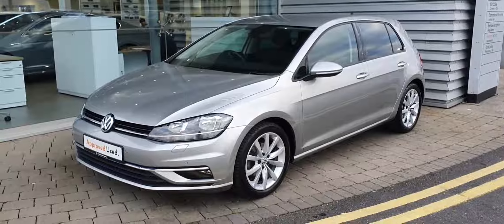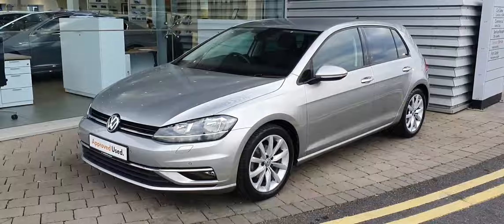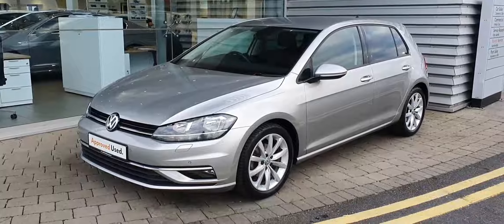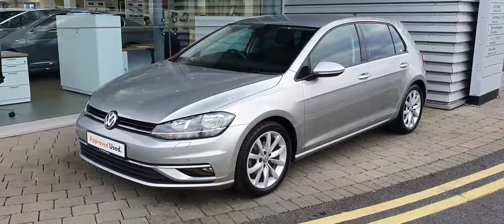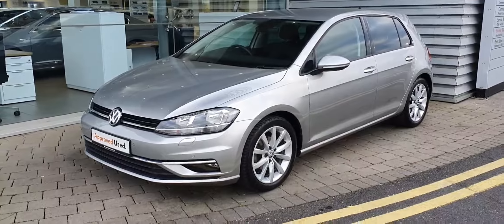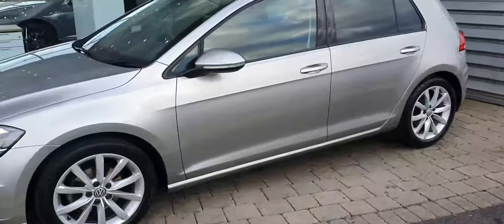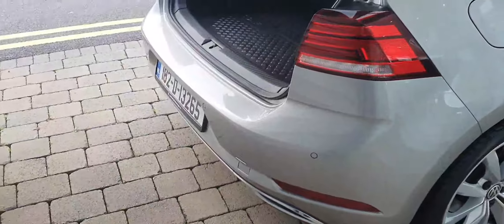Hi guys, Alex here in Joe Duffy Volkswagen Airside Swords. Today I'm showing you this 2018 Volkswagen Golf Highline. It's a 1 litre petrol engine, finished in tungsten silver with Highline alloy wheels. You have parking sensors front and rear.